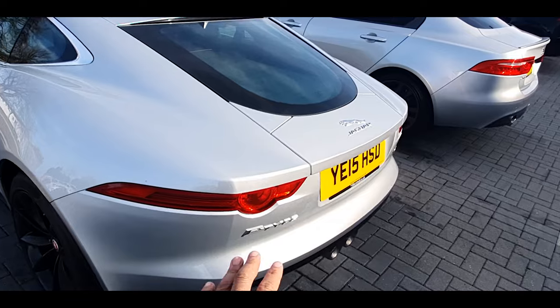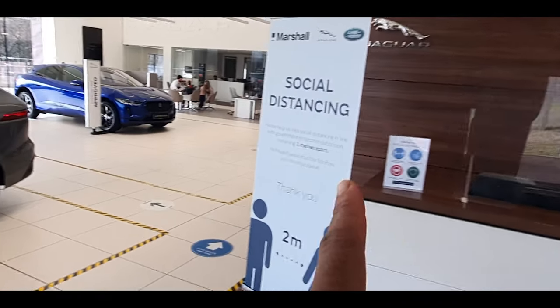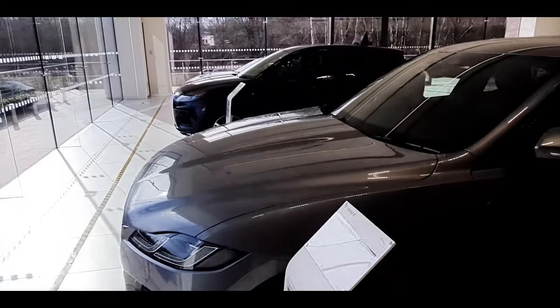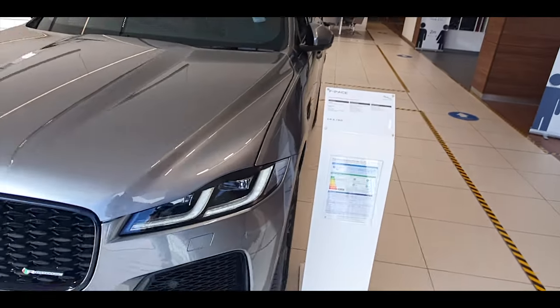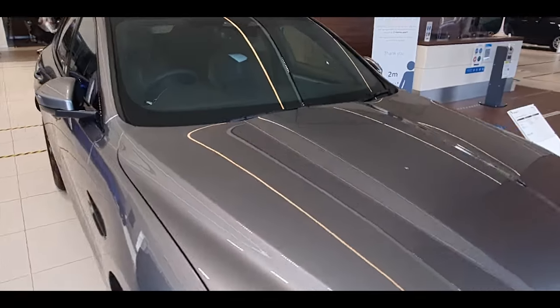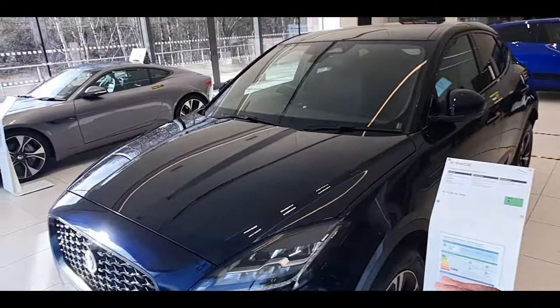I don't really like the back on these, I feel like they're a bit weird. I'm gonna go inside now and show you what other stuff they have in there. As you come in you can see it's a nice place to be — social distancing guys, that's important. You see a nice little silver-on-black F-Pace here, that finishes around 63k or 64k.